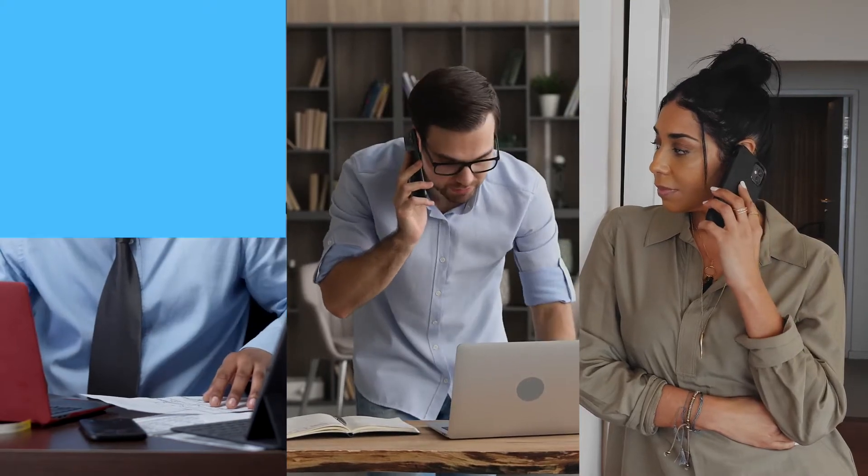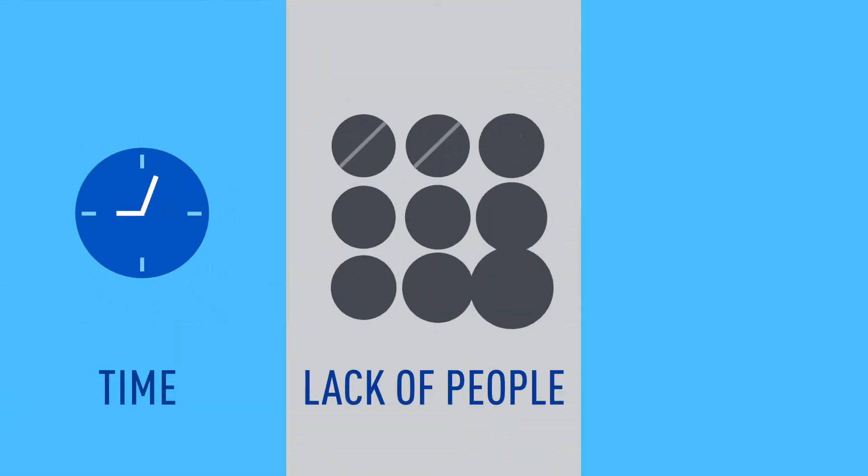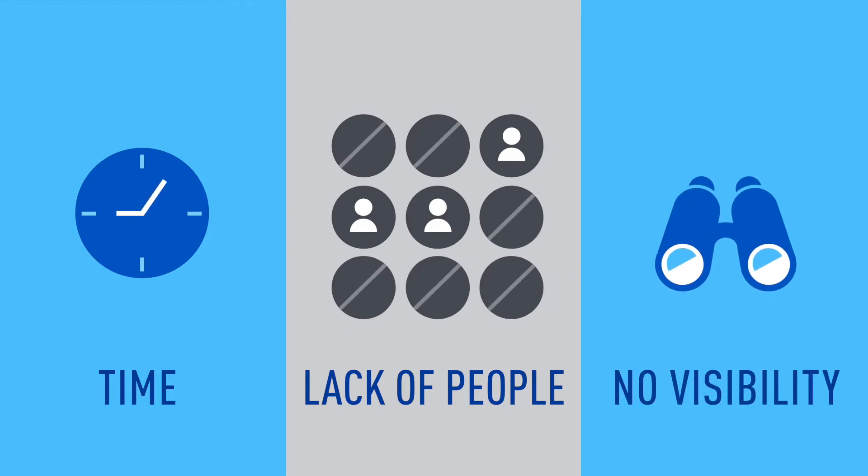Taking your customer experience to the next level can be difficult, with manual processes eating up your time, a lack of employees to accomplish it, and limited visibility into what to improve.